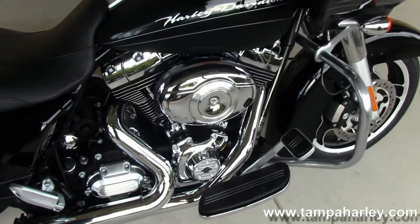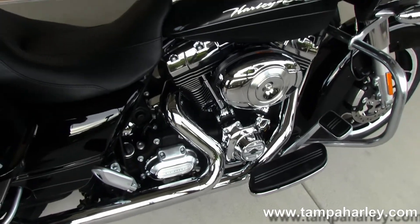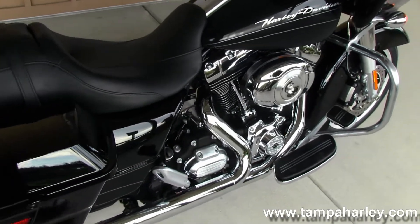103 cubic inch engine with integrated oil cooler, 6-speed cruise drive transmission, drivetrain all in black with chrome finishes.